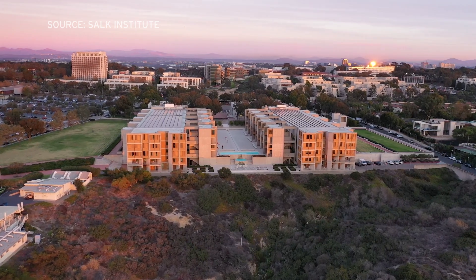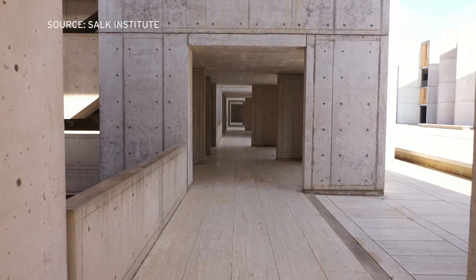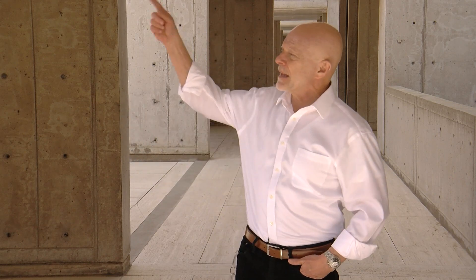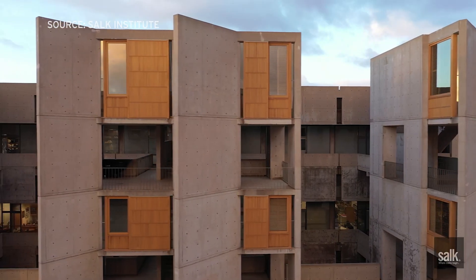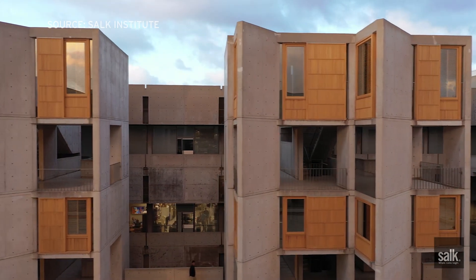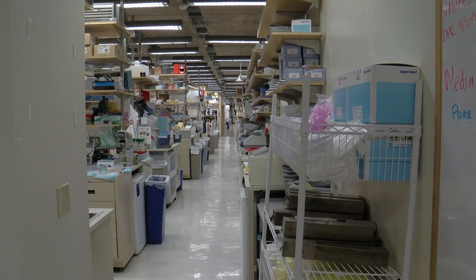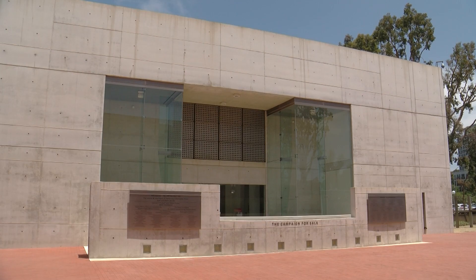But the things visitors don't see are what make it a great building for science. For instance, the skeleton of trusses that bear the building's weight. There's a series of trusses that span from these towers to the exterior stairwells, which means none of the interior walls of these laboratory spaces support any weight.